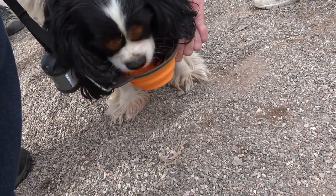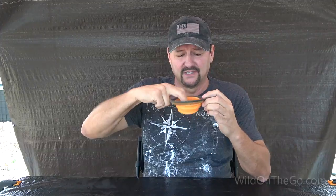Here's a space saver that we get a lot of use out of — well, Barkley does. I've yet to drink out of it, but it's a drinking bowl that attaches to his leash. We take it everywhere we go and Barkley loves it. Really handy.